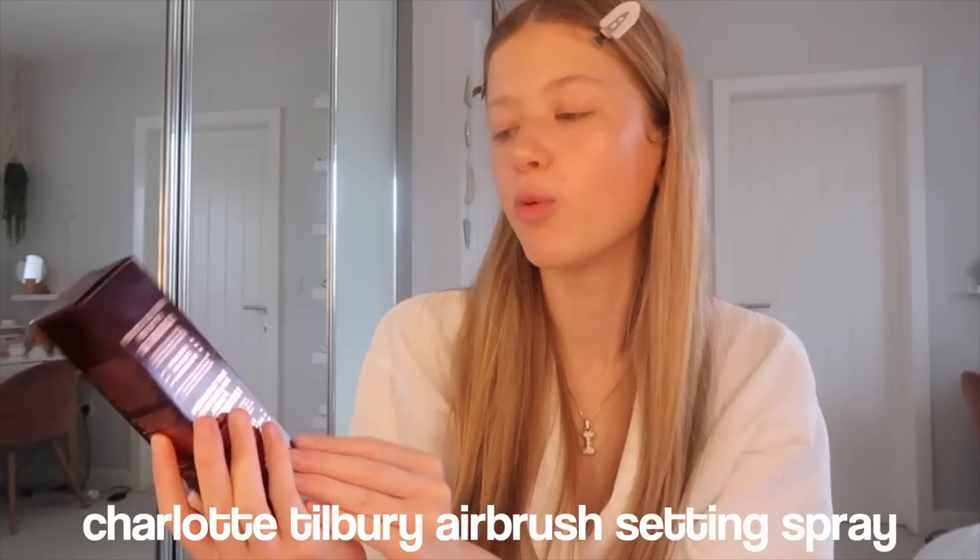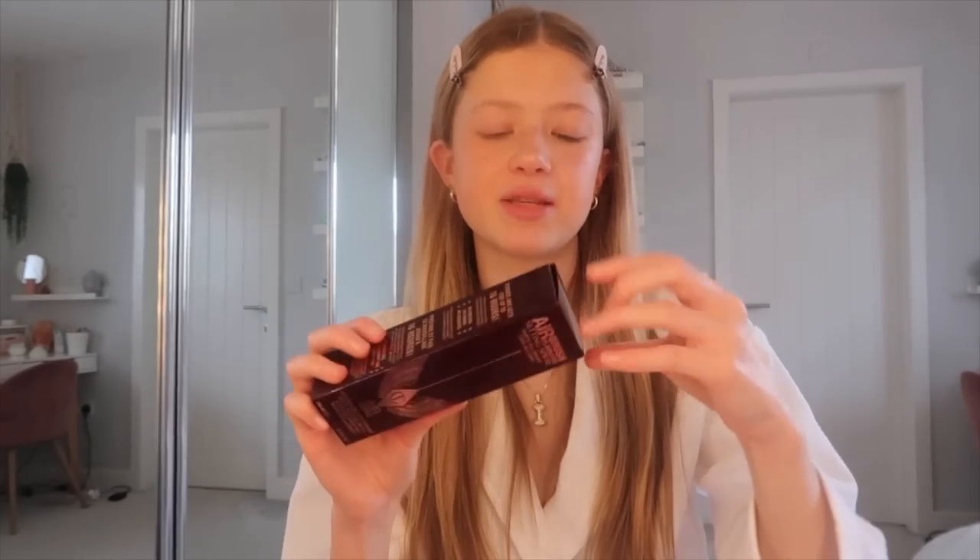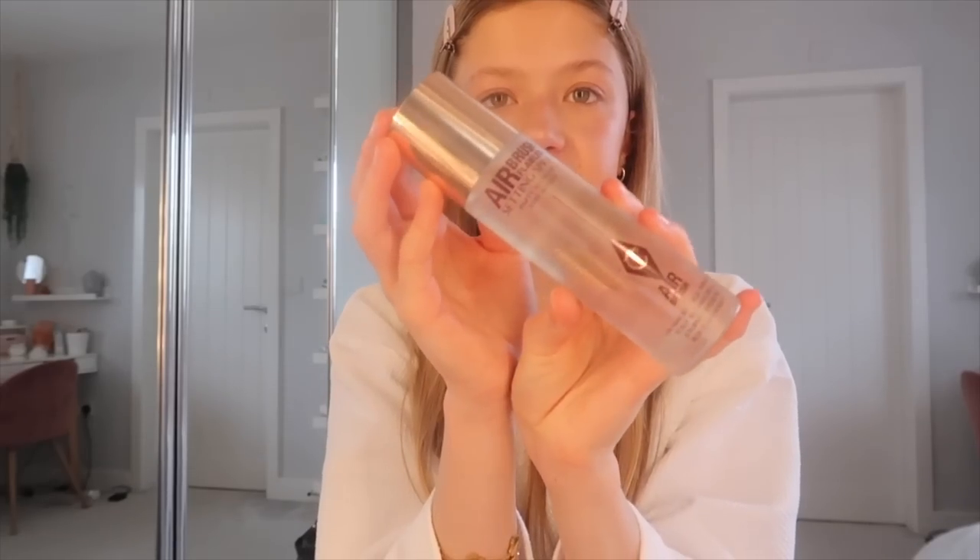I'm going to set all this makeup in place — I finally got a new setting spray. I got the Charlotte Tilbury Airbrush Flawless setting spray 'Party All Night, Day All Day,' which is supposed to fix your makeup for 24 hours. I love Charlotte Tilbury products and I've just spritzed my whole face with it.